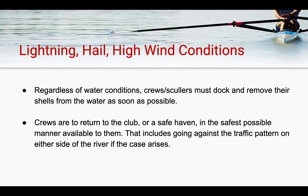In a situation where the water is nice, even if there is lightning, hail, or high winds, crews and scullers must remove their shells from the dock and get off the water as soon as possible. If you find yourself on the water during a row and one of the aforementioned situations arises, you are to return to the club or a safe haven in the safest possible manner. That includes going against the traffic pattern on either side of the river, as long as you can get somewhere to safety and it doesn't put other people in jeopardy.